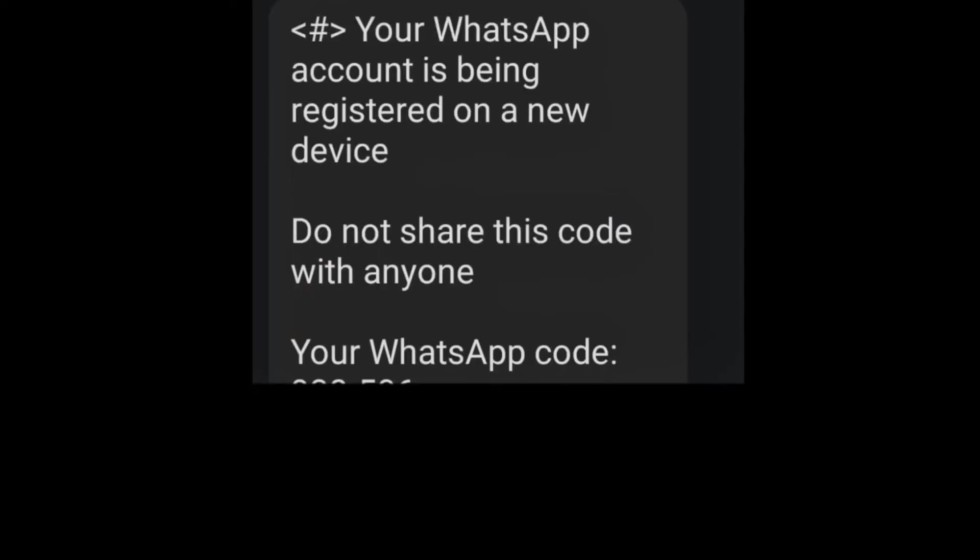The most common one to consider is verification issues. When you receive a verification code via SMS that you did not request, or you receive an email to reset your two-step verification pin, or you're unable to log into WhatsApp because your phone number is no longer associated with your account, this is an indication that someone is actually trying to hack into your account. To keep your account safe, do not share your verification code with anyone. If you notice any of these red flags, it is crucial to act swiftly in order to secure your account.